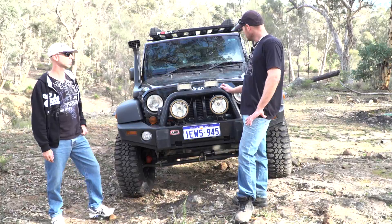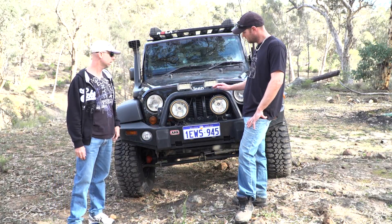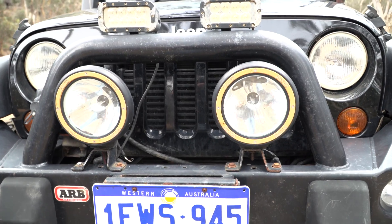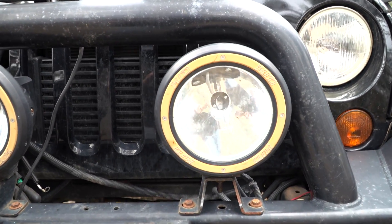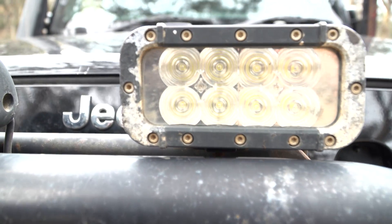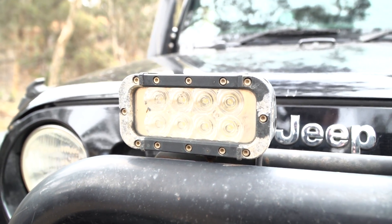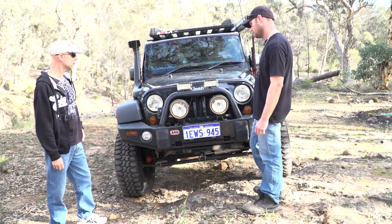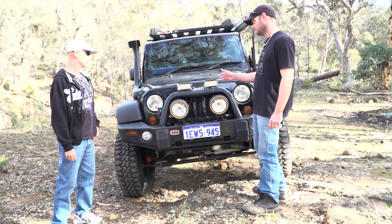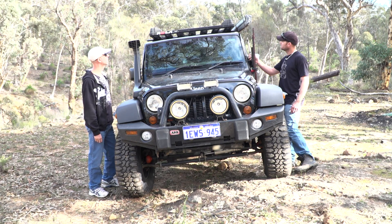Lights and comms — HID spotlights wired in at the same time as the LED floods, pump out some pretty good light. Those are your pencil and spread beams. Standard headlights are a little dull for a stock light but good enough around town — and you've got the others on anyway, so it won't matter. Comms — a CB radio, 80 channel, hidden in the dash with a digital hand unit.